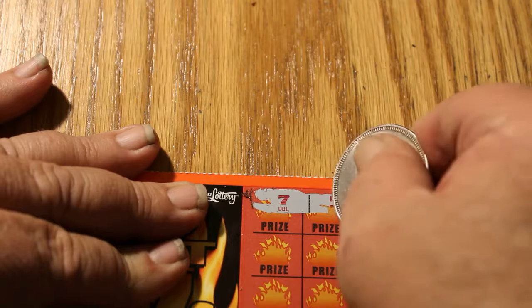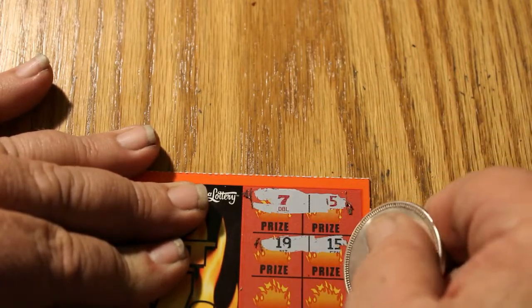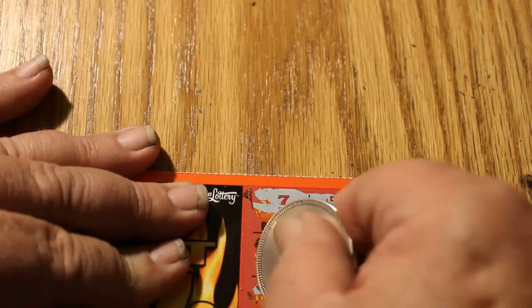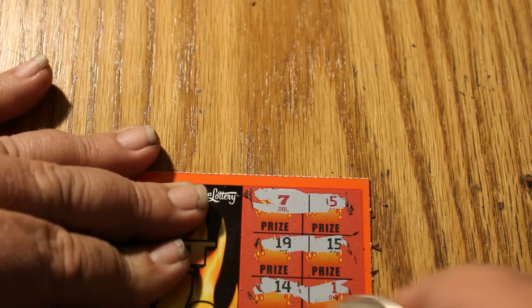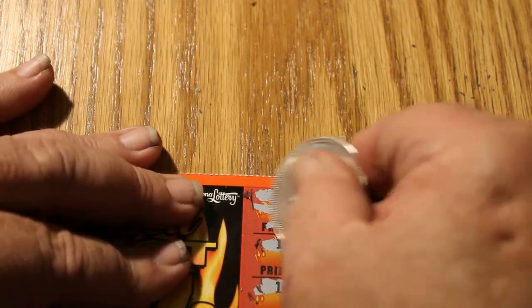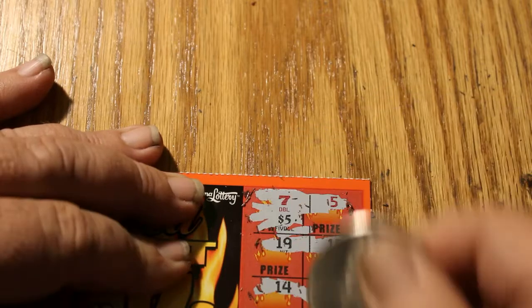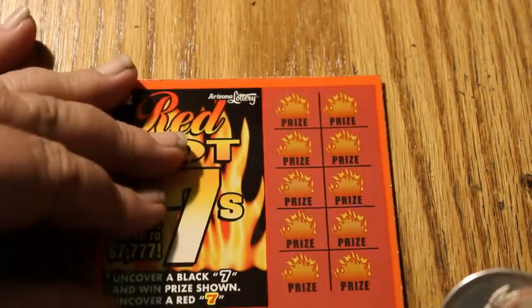We have a red 7 for a double. Can that red 7 bring its friends? Nope. Let's see what we get for this. Right off the bat, 10 bucks. Yes sir. Alright, half the money back in one ticket.